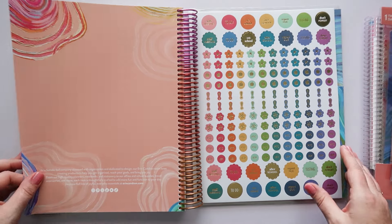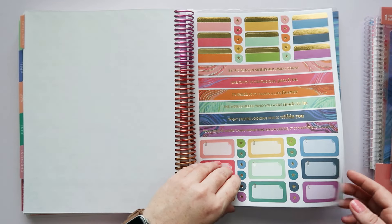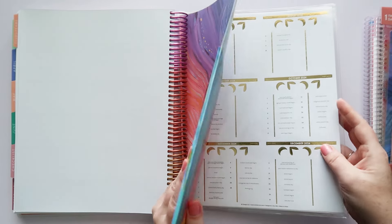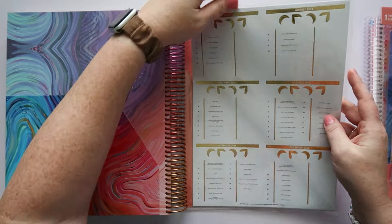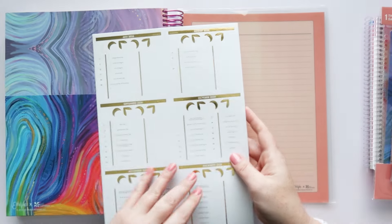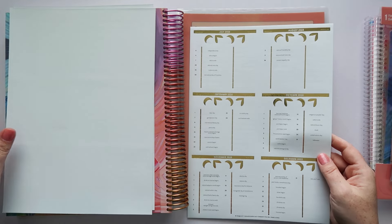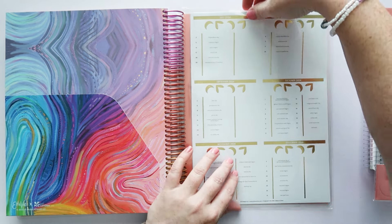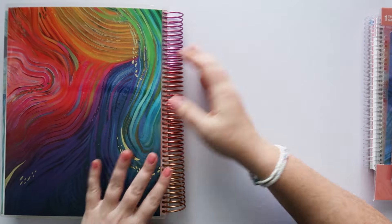You also have sticker sheets — four of them — a pocket folder, and a sheet protector that actually has holiday stickers in it. You can add on more sheet protectors if you need to. This is the 8.5 by 11 size, so it fits a standard sheet of paper — if you're a teacher with a lot of handouts at school, you might want more sheet protectors.